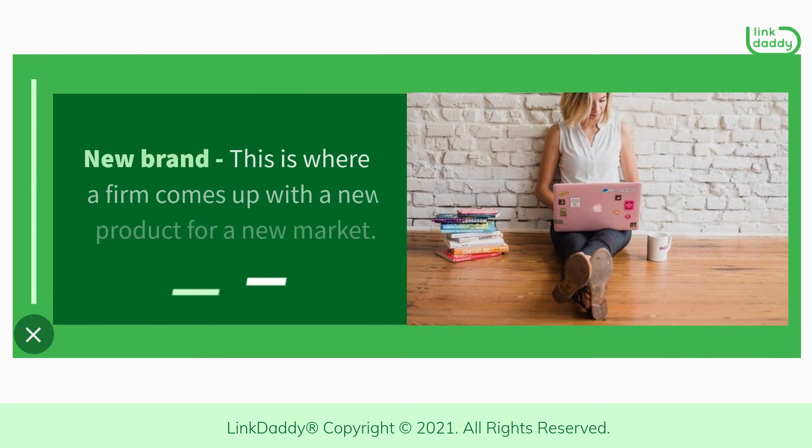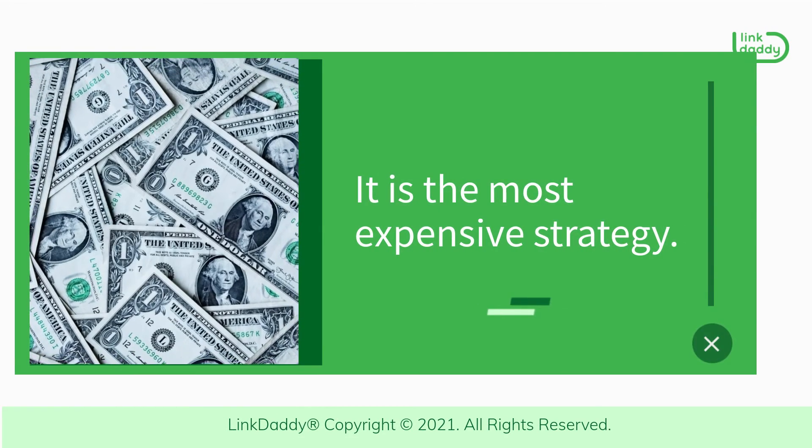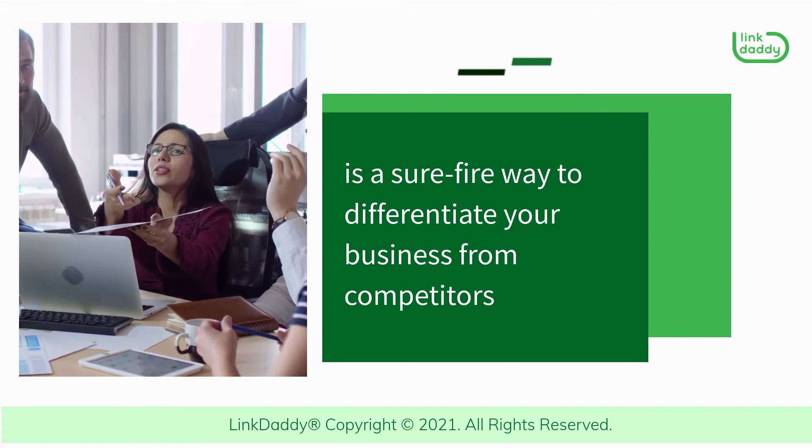New brand. This is where a firm comes up with a new product for a new market. It is the most expensive strategy. Having an effective branding strategy is a sure-fire way to differentiate your business from competitors.